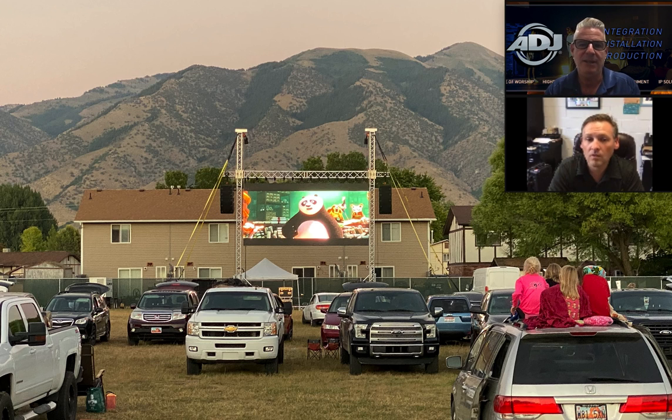This is Kung Fu Panda 3 — we actually did that this last weekend and it turned out really well. We had 55 cars the first night, and the second night we played the 1984 version of Footloose on that same wall and had 77 cars. Not bad for a small community. That wall is 98 panels hanging on a Global structure with a nice custom frame.